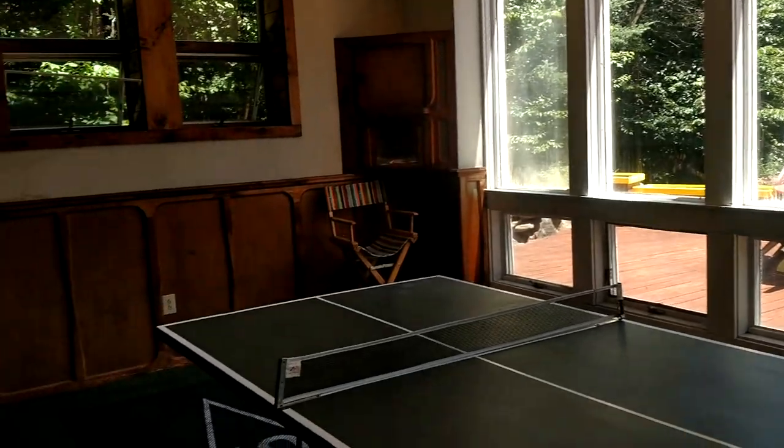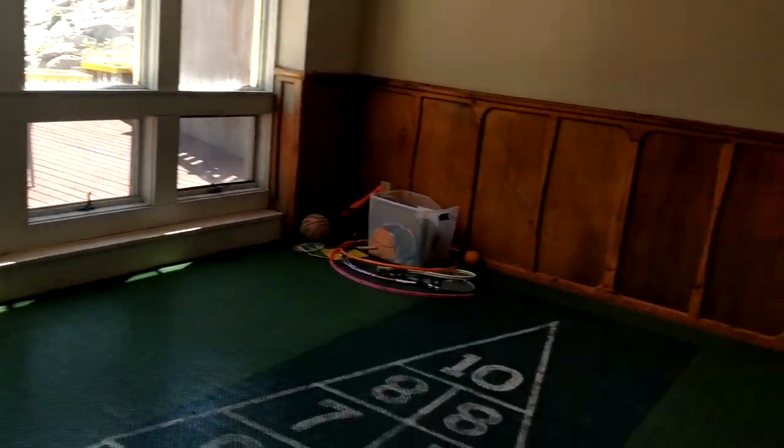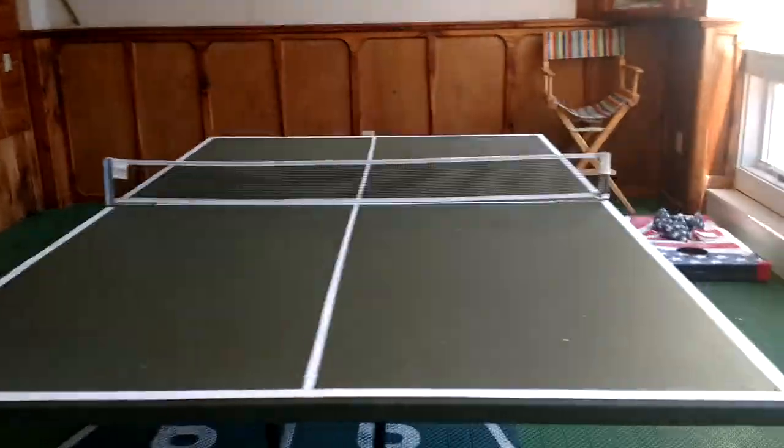Right through here there's a shuffleboard court. Ping pong table in here as well. So if you like shuffleboard, there's a great area indoors.